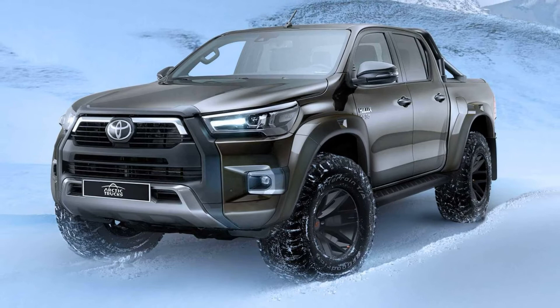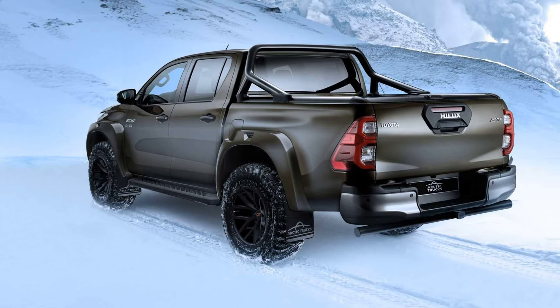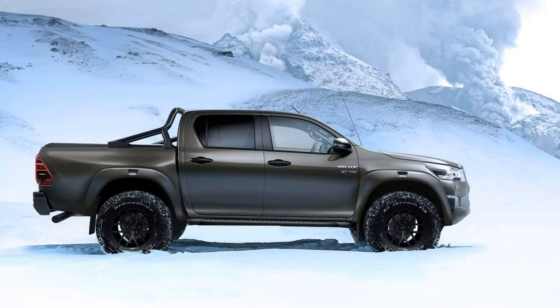Rounding off the upgrades are the extended side steps and even a certificate of authenticity. Power comes from the standard-fit four-cylinder 2.8-liter turbodiesel engine, with 201 horsepower and an ample 500 newton meters of torque from 1,600 revolutions per minute.